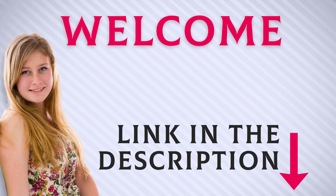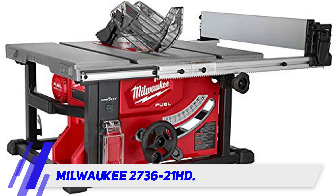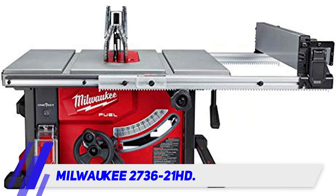Welcome back everyone. Milwaukee 2736-21 HD — equally at home on the job site or a home workbench, this table saw from Milwaukee Electric combines some of our favorite features of portable and cabinet style saws into one lightweight and powerful package. It comes with an exceptionally long five-year warranty, making it an excellent investment even at its higher price point.